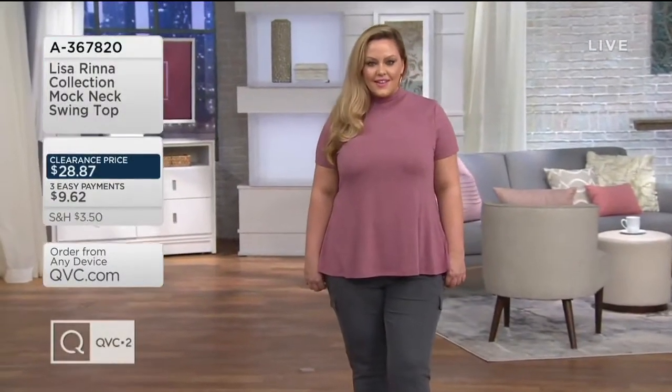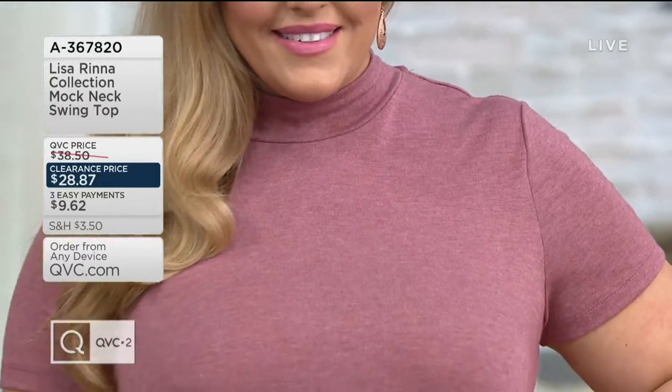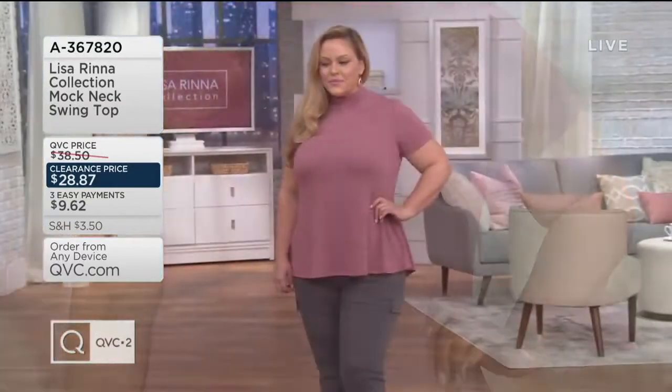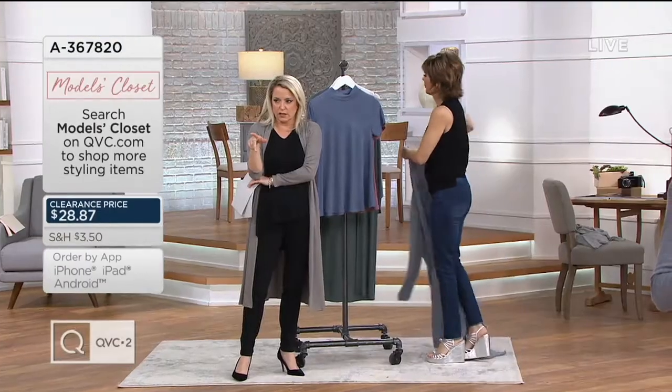For you, a clearance price: $28.87. Bridget's rocking the gray pants. She had the dark gray cargo earlier, and now the dark gray jean, and now she's got the magnet and the cargo.